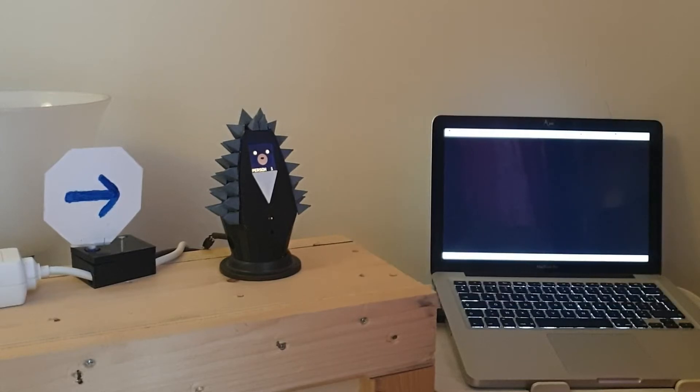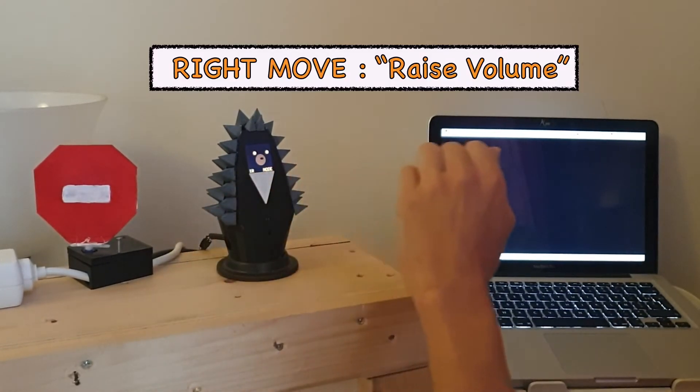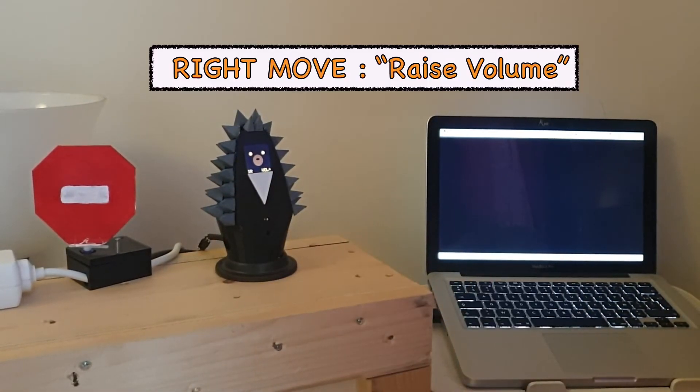Let's change again mode to infrared remote control. Here you can send any command to your TV, like raising the volume.